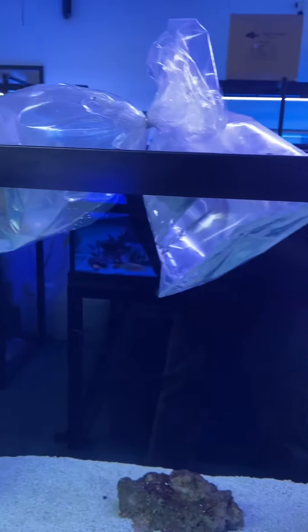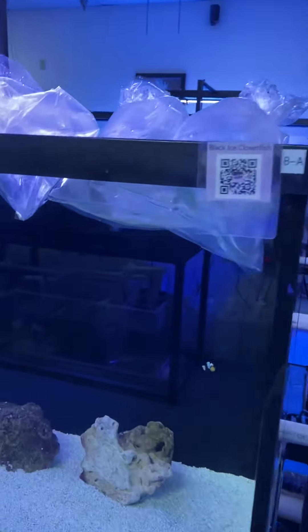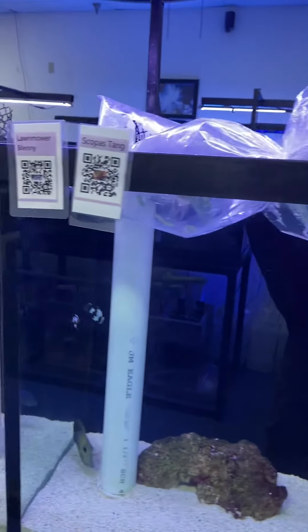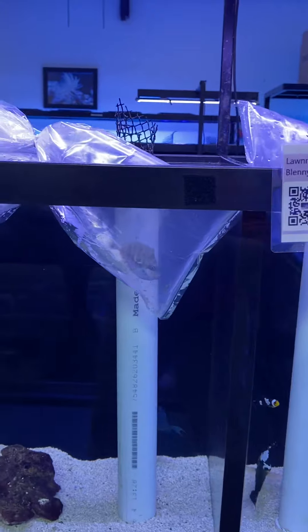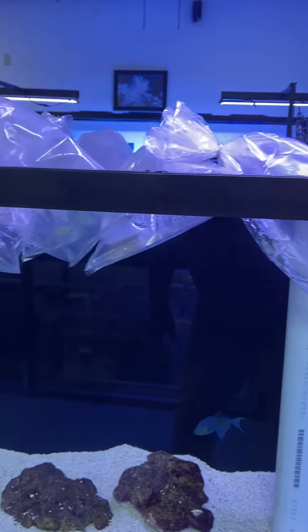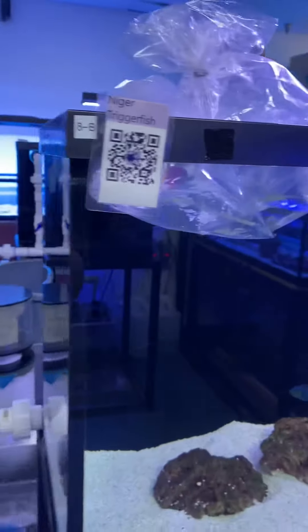There's some coral beauties, some scopus tangs, some baryan tangs, green chromis damsels. There's some gold and black damsels, which I don't normally sell that kind of stuff. There's a small flamingo, a lot more blennies, royal gramas.